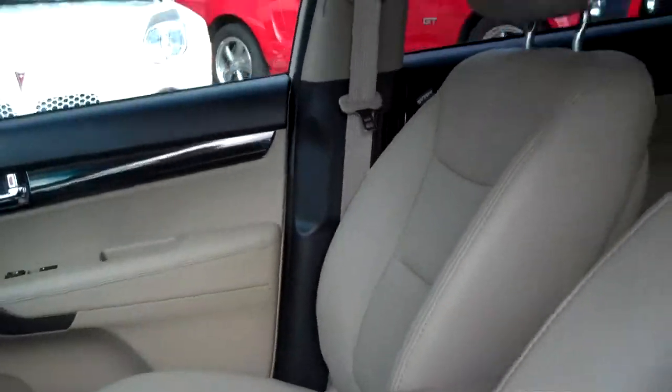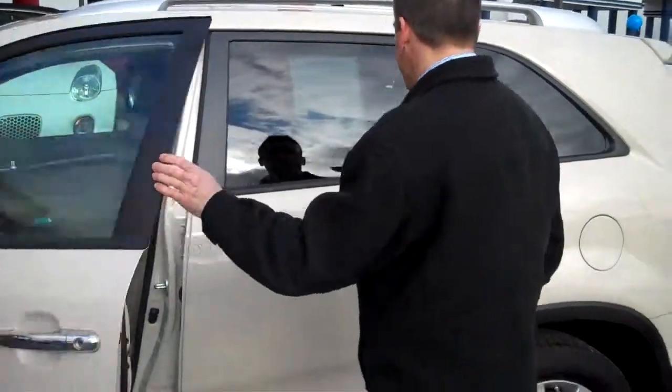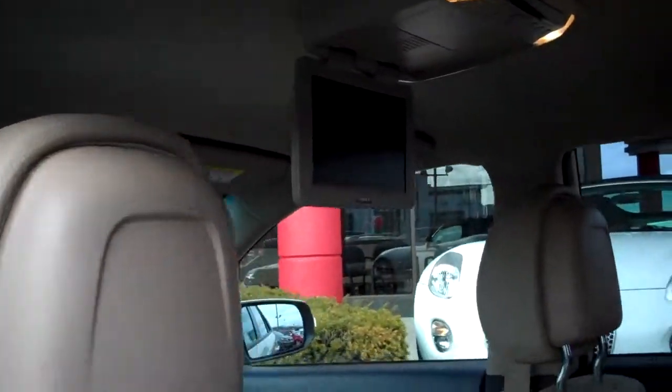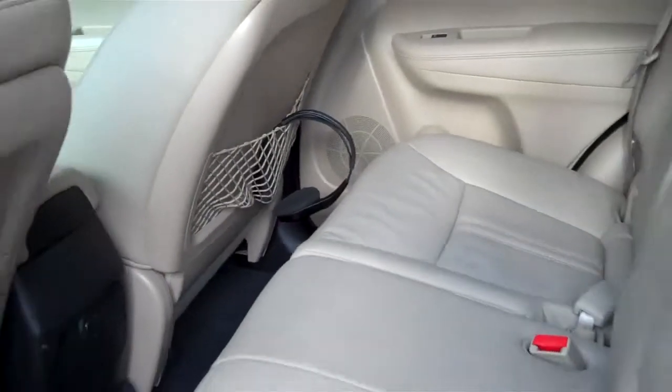One of the huge selling points of this vehicle is the safety with the all-wheel drive and the dual side airbags. I'm going to shut this door here, open this back door up. It's got the rear entertainment center. The flip screen is down right now. You've got the headphones in there — two headphones for kids if they want to use that at any point in time.